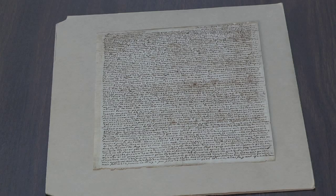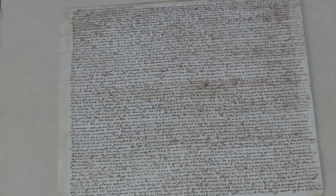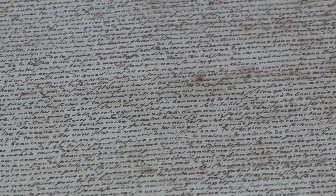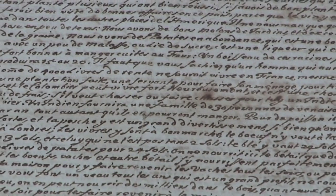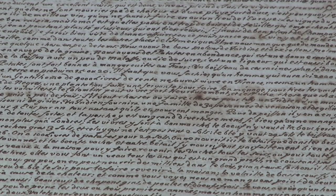The earliest manuscript item in the South Caroliniana Library's own holdings dates from 1683. Louis Thibault, who was a Huguenot settler in Carolina, was writing in very grand language — somewhat exaggerated language — to fellow Huguenots in France encouraging settlement in the new colony of Carolina.